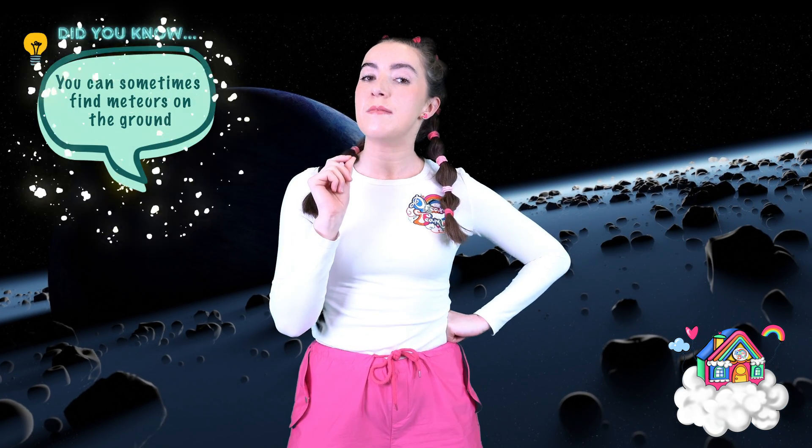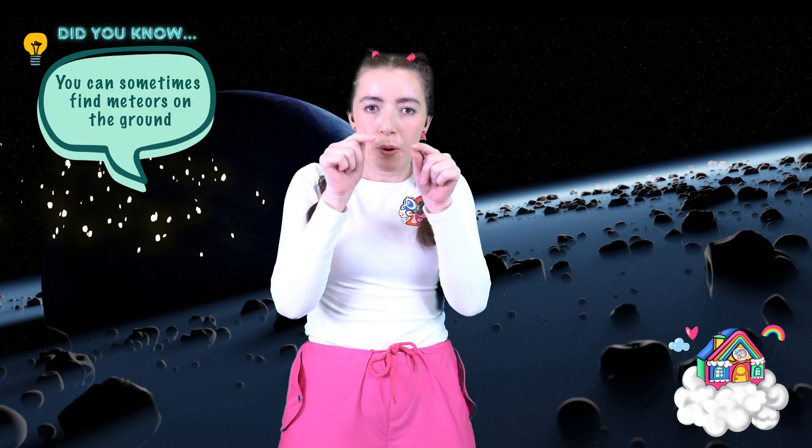Sometimes they can be the size of a regular rock that you might find on the beach, or in the desert, or even on your street outside your house. Have a look one day and see if you find any peculiar rocks. Sometimes they're dark in colour with little porous holes in them. They're so cool! People hunt for these all the time, and sometimes they're worth a lot of money.